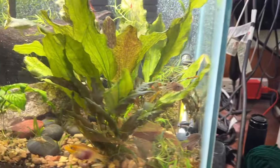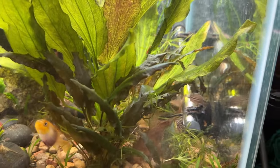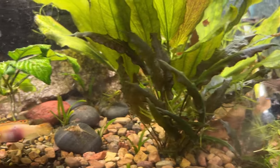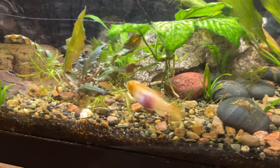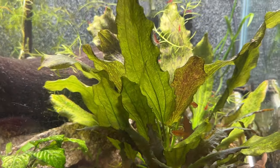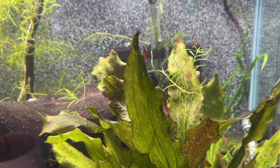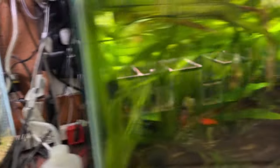And back to this tank — got the false julii corys. I really like those. And some Otocinclus and a couple of big plecos. And Bob and Carol — there's Carol. Bob's around here somewhere. There's a few ember tetras still here, and red cherries. Red cherries everywhere on this side.